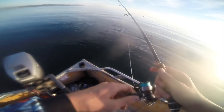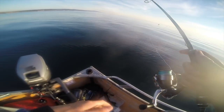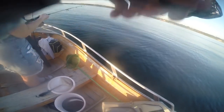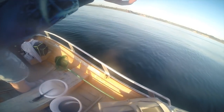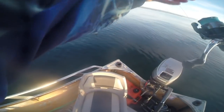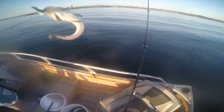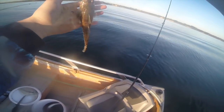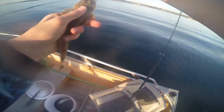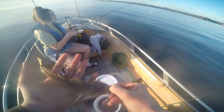Alright guys, just made it out here to the Mussel Farm. We're out here flicking plastic — going to try and get some flatties and potentially some little pinkies or something. Wish us luck. Buzz is hooked up here on the plastic — feels like a little flattie. A really small one, pretty aggressive for being on plastic. There he is.